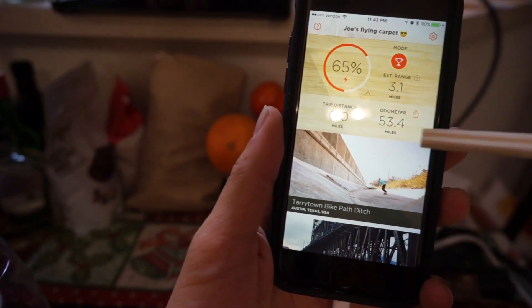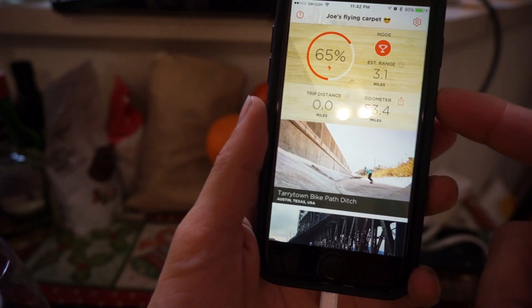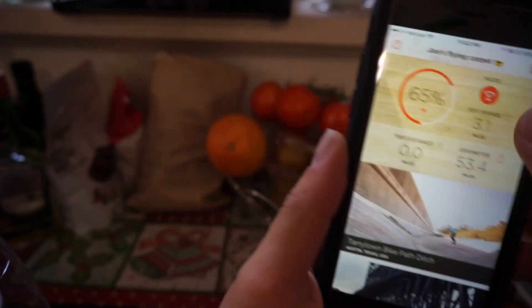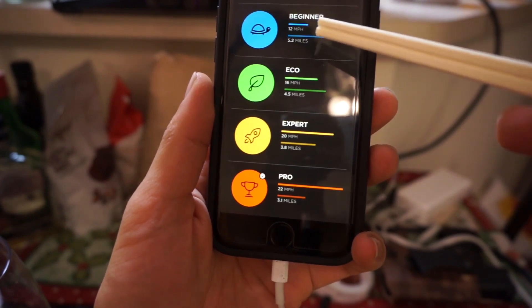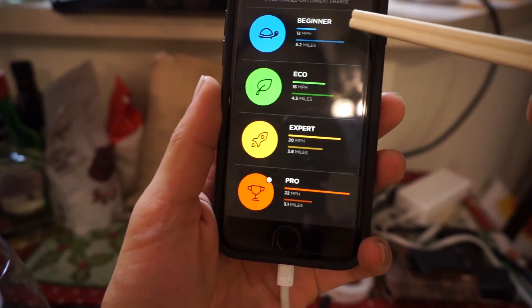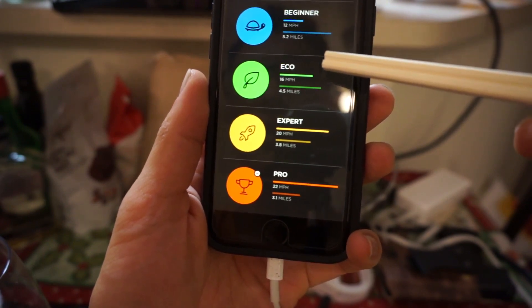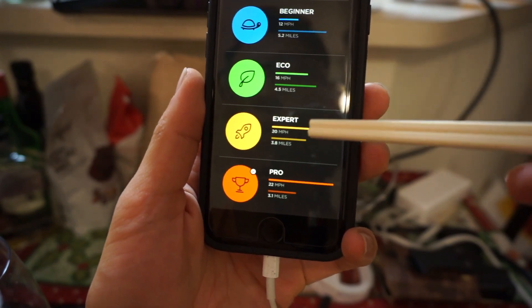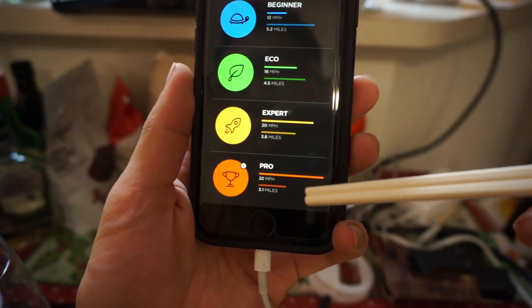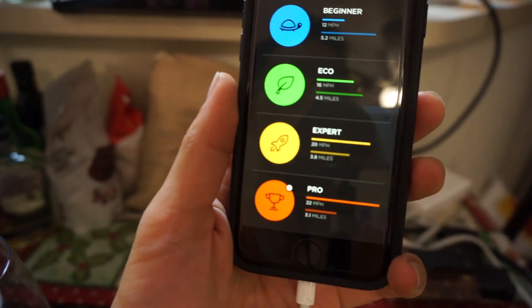Since I got it about a week ago, I've already put 53 miles on it. The app tells me the different kinds of distance I can get with each different mode: beginner, eco mode, expert mode, and pro mode. Fun stuff.